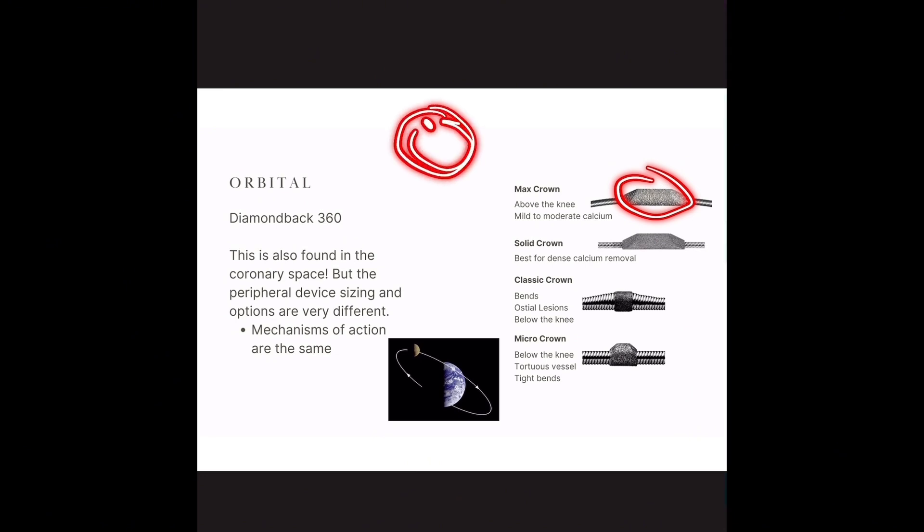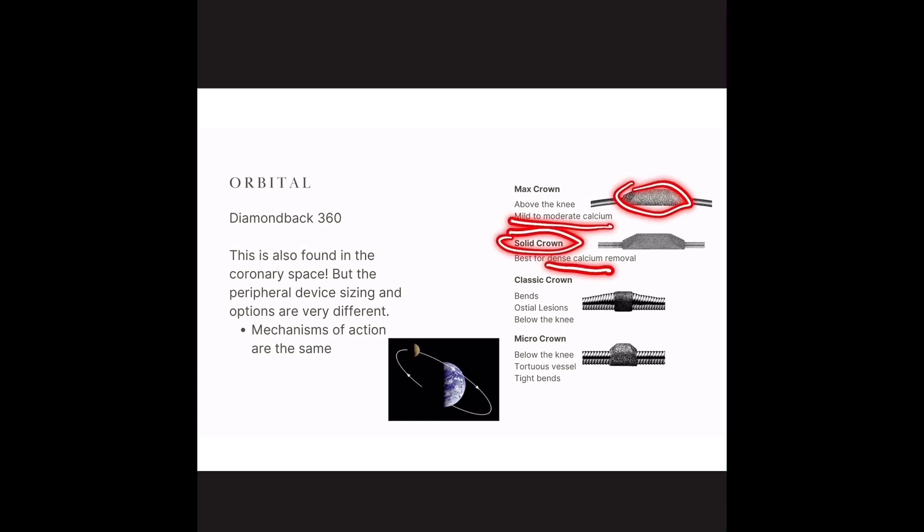They made different crowns for these different vessel sizes. That crown rotates 360 degrees around. You have the max crown for mild to moderate calcium, the solid crown for dense calcium — and you can see these are diamond-crusted. The classic crown for ostial lesions below the knee — most familiar from the coronary space — has a distinctive coiling. And then you have the micro crown, which is much smaller, in straighter alignment, for below-the-knee, tortuous vessels and tight bends.